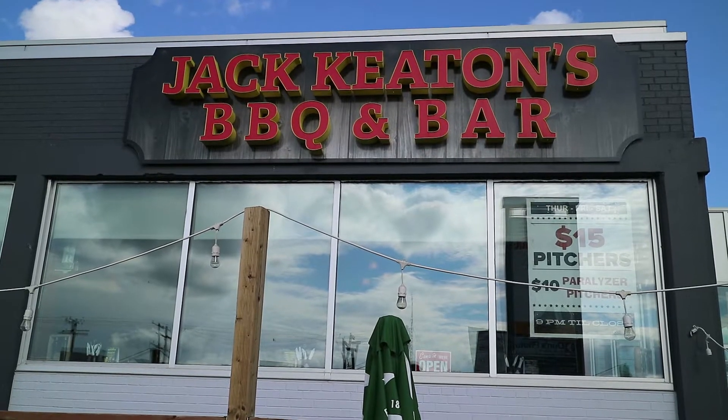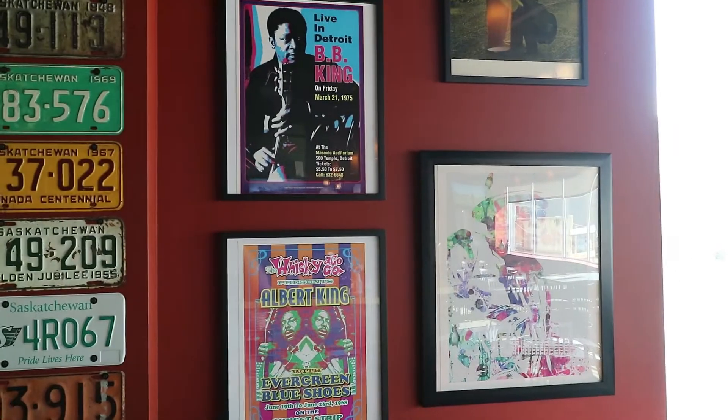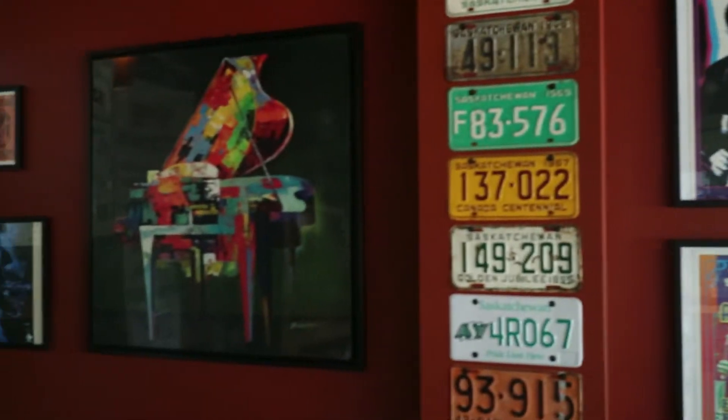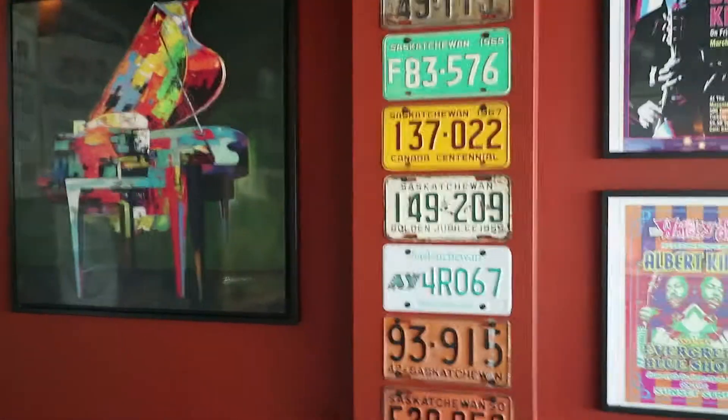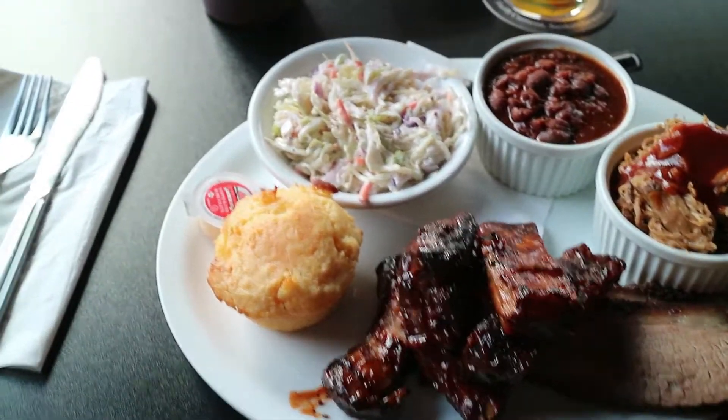Smokey Rob here. We're still in Regina, Saskatchewan, Canada. We're going to try one more barbecue place — Jack Keaton's Barbecue Place. Pretty much the last barbecue place I'm going to try before I head back south to Alabama. I've heard good things about it, and we're going to try it. It's already smelling really good.